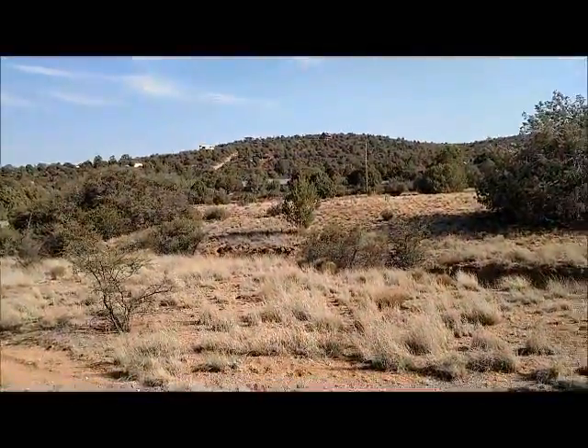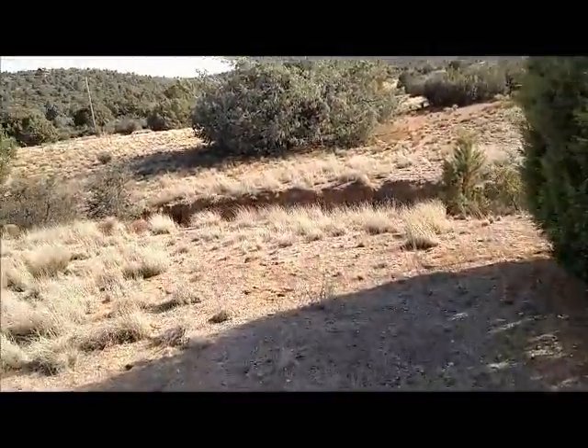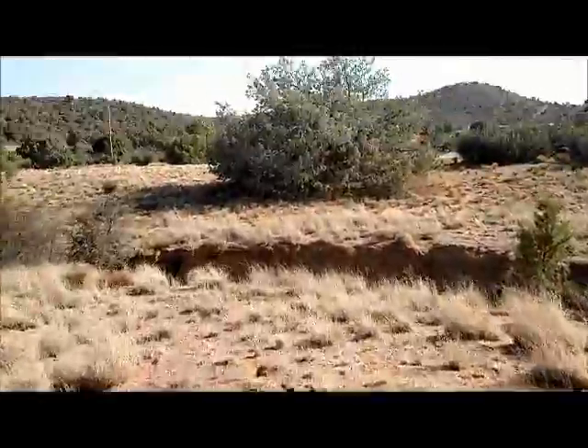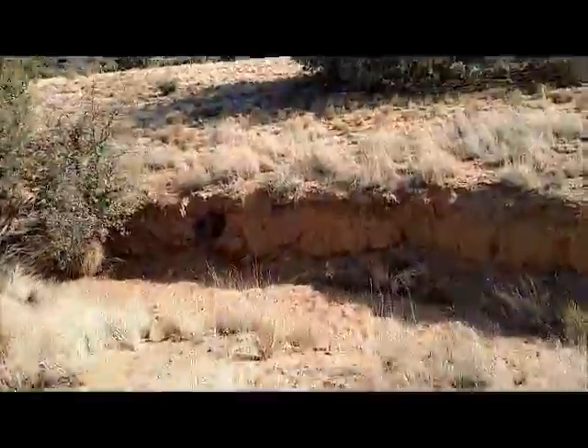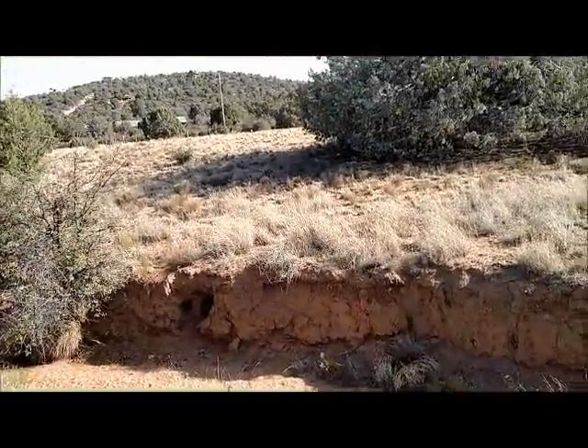This is that bridge I was talking about. The first project is the whole bridge across the wash here.